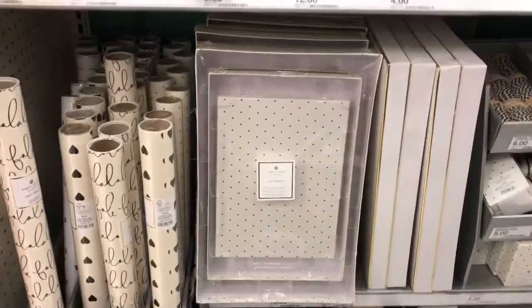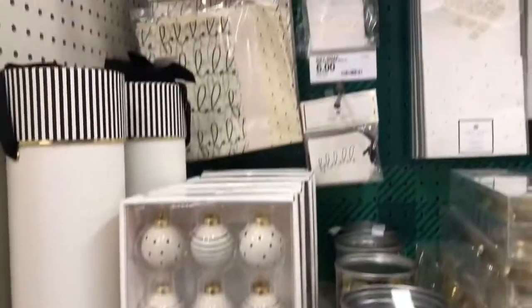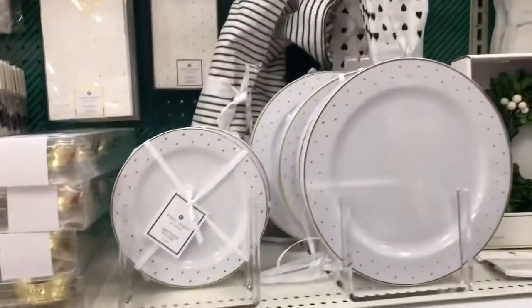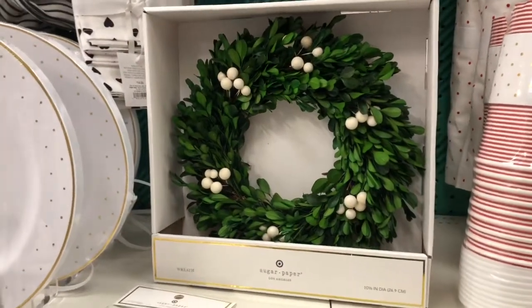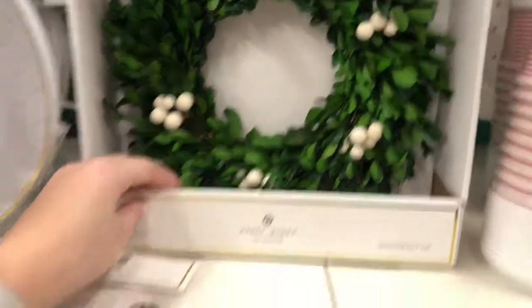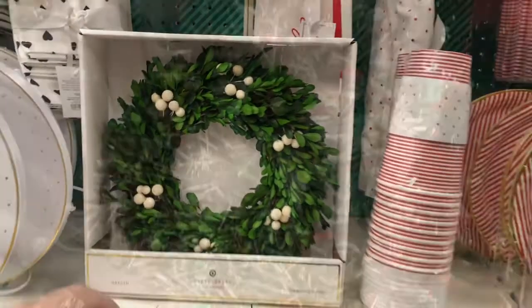Moving on to the wrapping paper section, I was looking for some fun Christmas bags to put my friends' gifts in. I came across this section which is definitely a little bit more expensive - I didn't end up buying anything from here - but they had very simple, cute, almost farmhouse and classy decor, which I thought was a really cute new style I hadn't seen Target carry before.